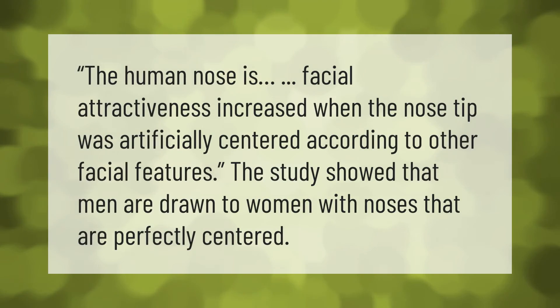Facial attractiveness increased when the nose tip was artificially centered according to other facial features. The study showed that men are drawn to women with noses that are perfectly centered.